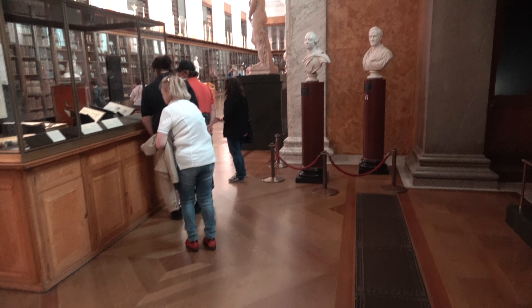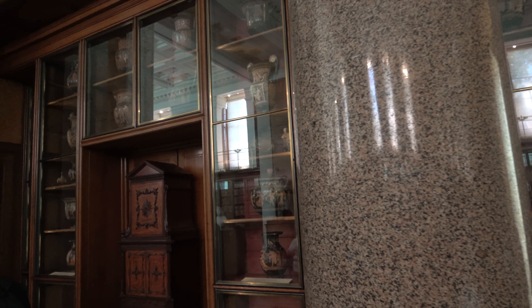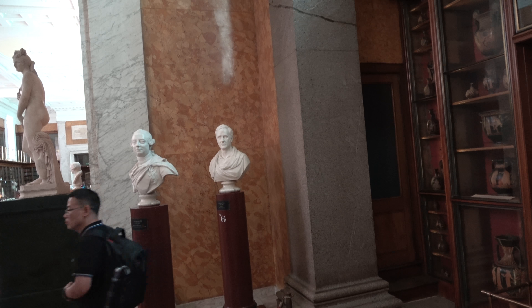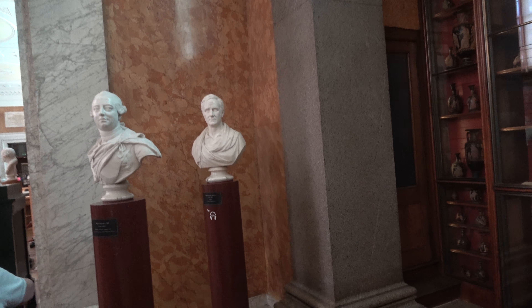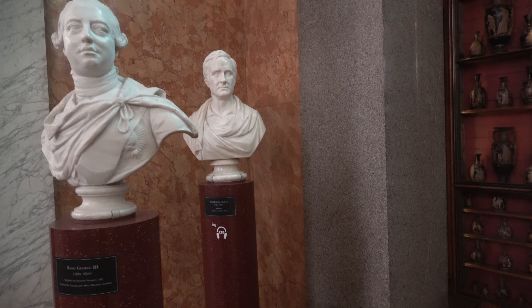Just a quick panning of the room. There are vases, antiquities, and objects from different cultures. We have British kings and noblemen.